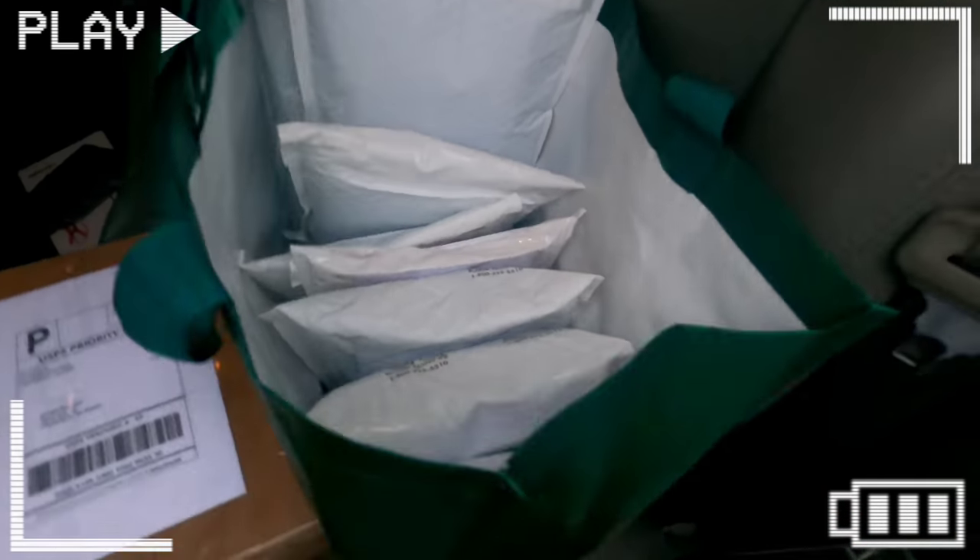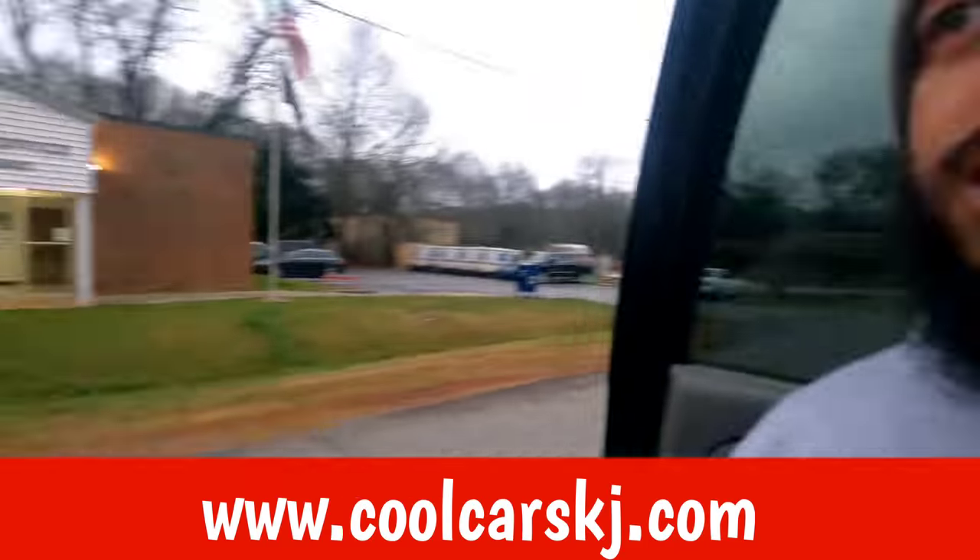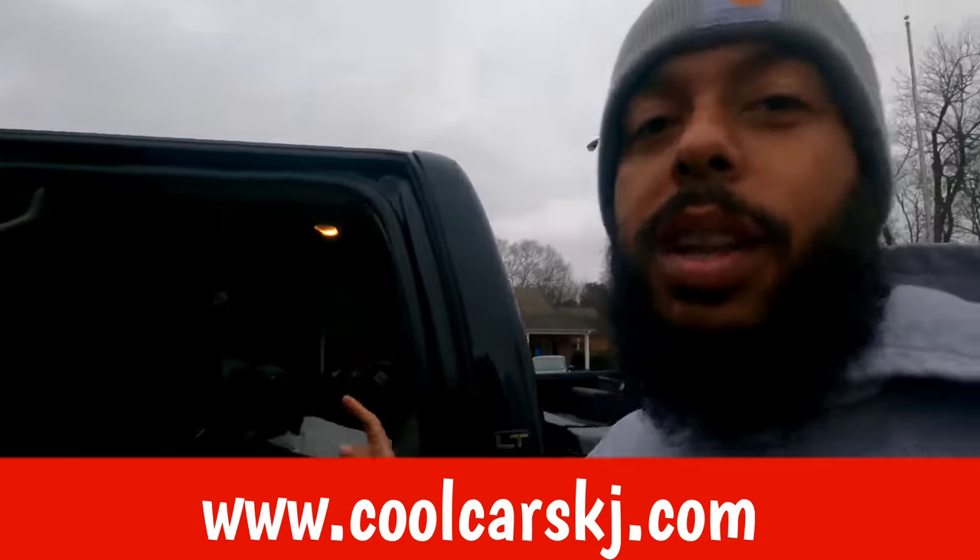We're getting them orders out the door! Go visit coolcarskj.com to get your shirt for the giveaway — $100 a piece, they're going fast. I want to say 75 shirts left out of 130, man, so they're going fast.